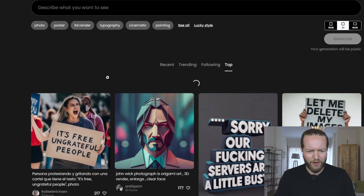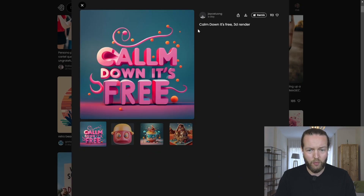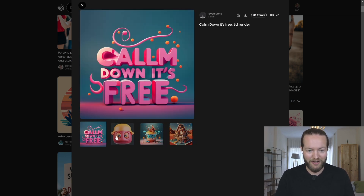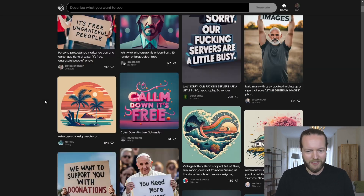Let's click on the top tab and see what other things we can get. This is what they got with 'Calm Down' — it's a free 3D render. They actually get multiple iterations as well. You can see many of them didn't even have text, but this one turned out perfectly. We're going to create some ourselves.